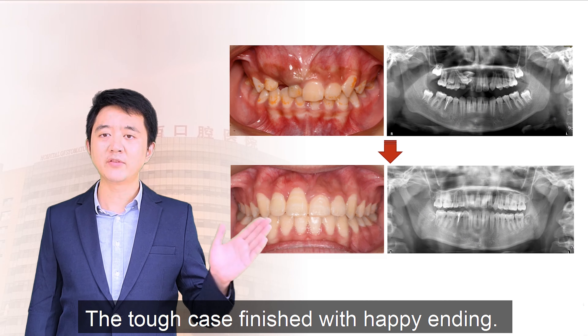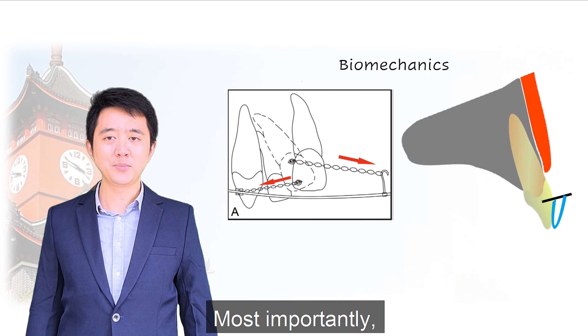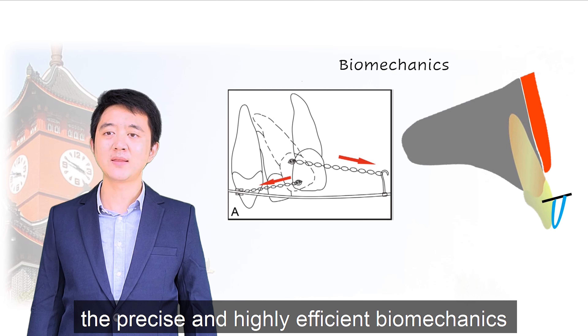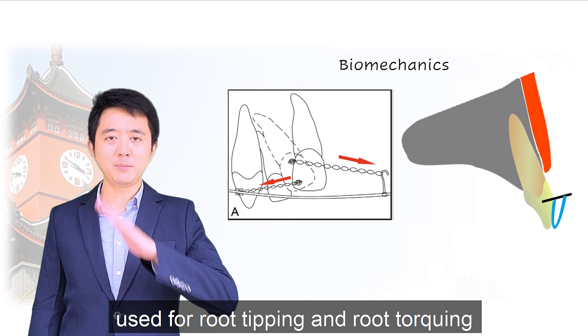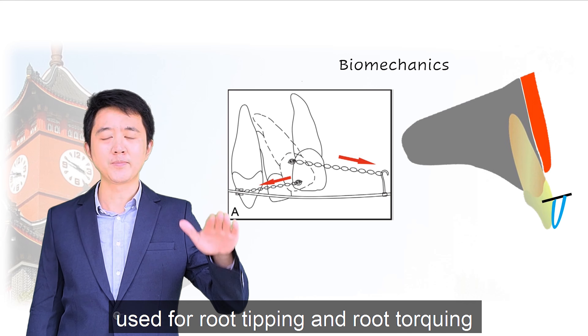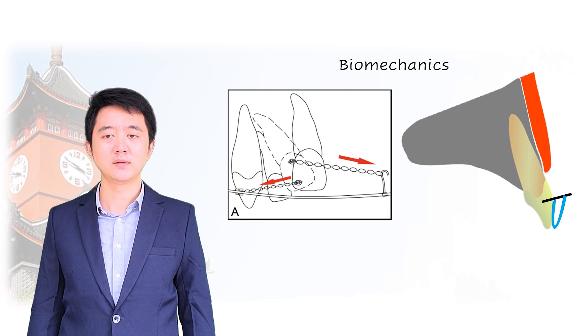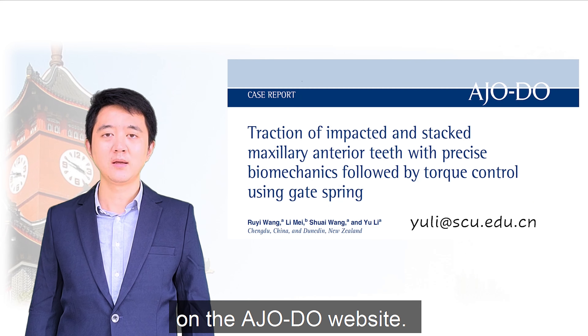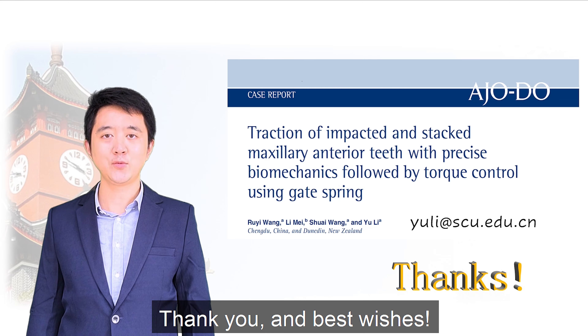The tough case finished with a good result. Most importantly, the precise and highly efficient biomechanics used for root tipping and root torquing would be helpful for similar cases in the future. You can read the case report on the AGODO website. Hope you like it. Thank you and best wishes.